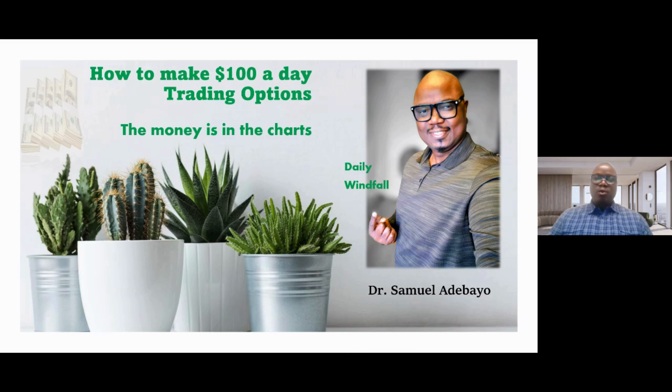I'm going to be teaching you today how to make a hundred dollars consistently a day trading options on Robinhood. The money is in the charts. We are going to explore the charts a lot today — how you can use the charts to your competitive advantage and make money for yourself day in, day out trading options on Robinhood.